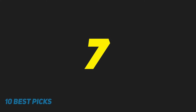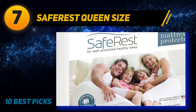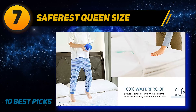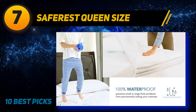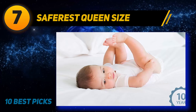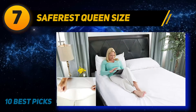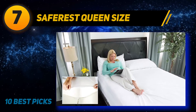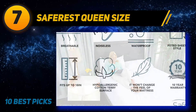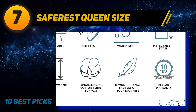Coming in at number seven: the Saferist Queen Size. Made of high quality cotton terry, this mattress protector promises complete protection against fluids, dust mites, urine, allergens, and sweat. This fitted sheet cotton mattress protector measures 60x80 inches and fits up to 18 inches deep. It's a great option for people with allergies, eczema, or asthma, and those with kids and pets.